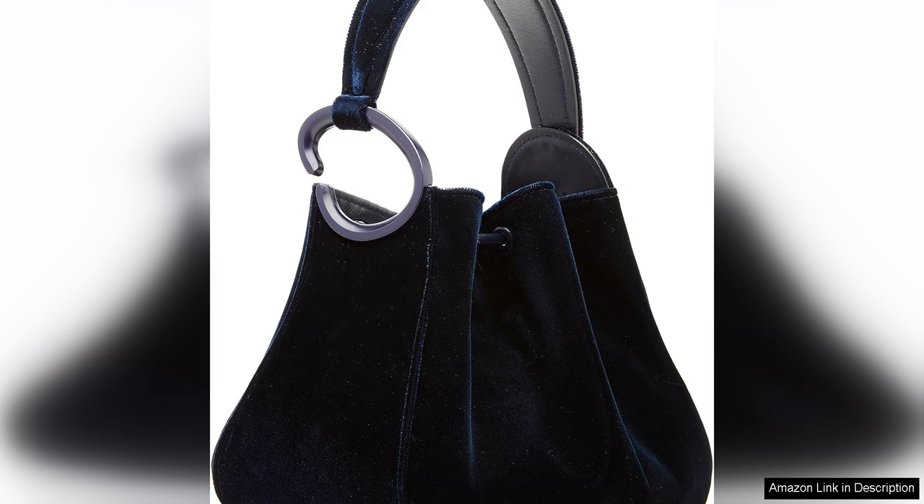The bag is crafted from high quality velvet that feels soft and luxurious to the touch. The rich texture of the velvet adds depth and dimension to the bag, making it a standout piece that will elevate any outfit.